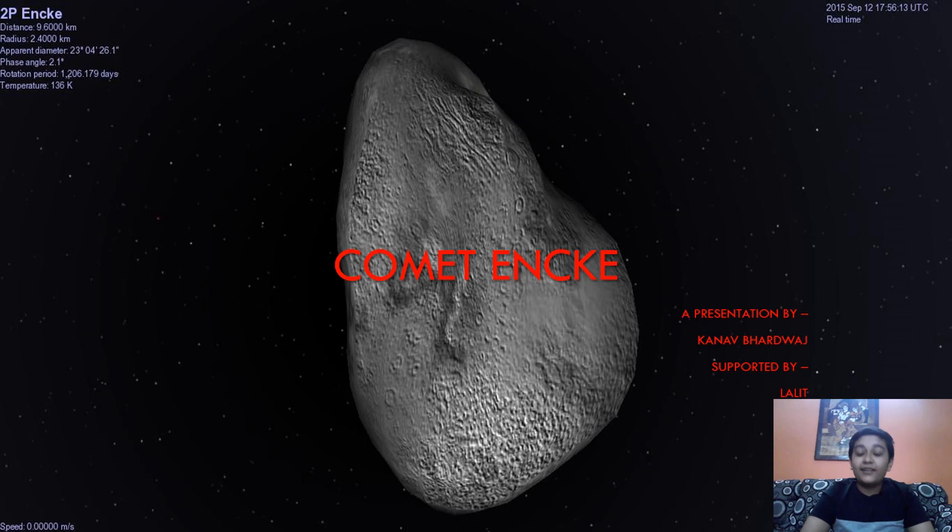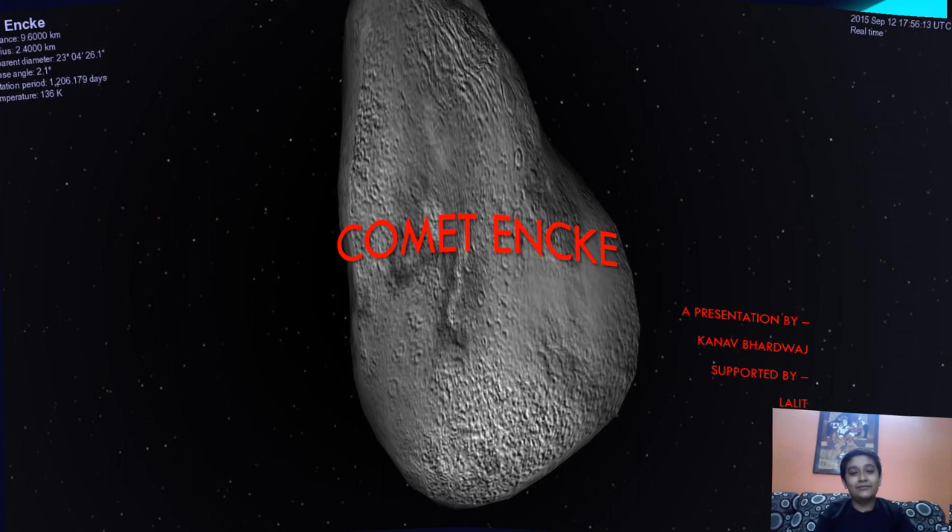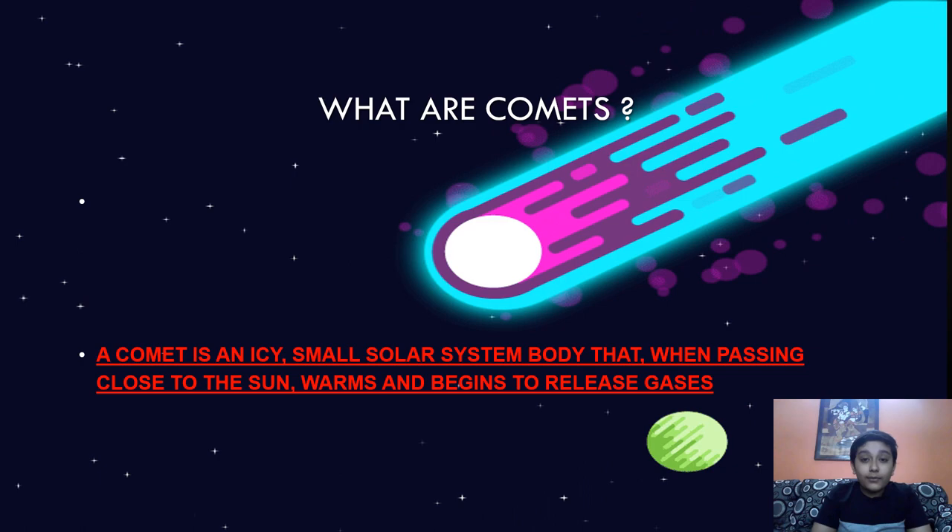Hello everyone and welcome back to my channel. Today we have a bonus video which is about Encke's comet. The comet you can see in the background is called Encke's comet, and the distance of that comet is about 9,600 kilometers. It is a very huge comet, and today we are going to explore this topic in depth — the observations, the discoveries, who discovered it, who named it, and more.